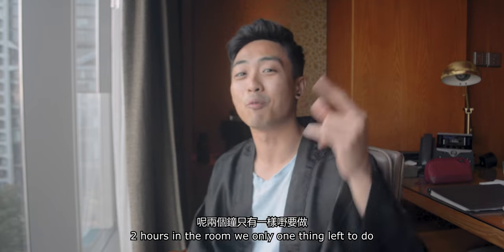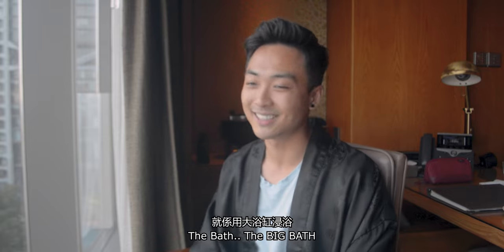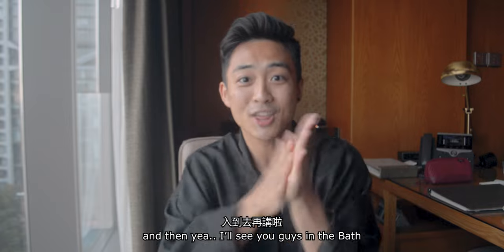We still have two hours in the room and one thing left to do — the bath, the big bath. I'm already suited up in my Mandarin Oriental bathrobe — silk robe, silky — and I'll see you guys in the bath.